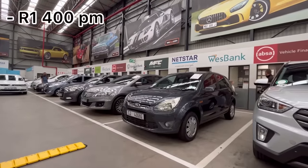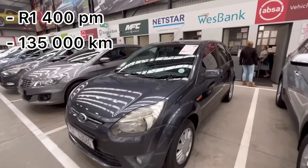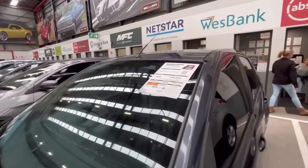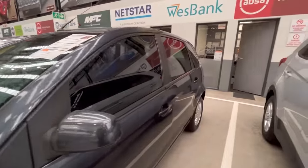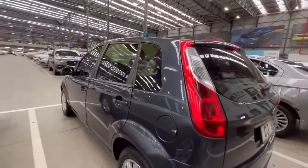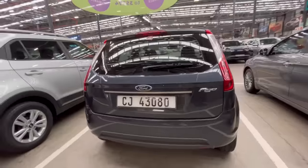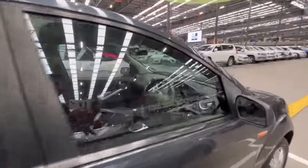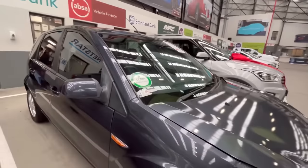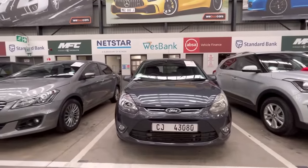For R1,400 per month, they have a Ford Figo with 135,000 kilometers on the clock. From the looks of it, the car is in good condition and a nice color in my opinion. It's also a good little get-up-and-go option.